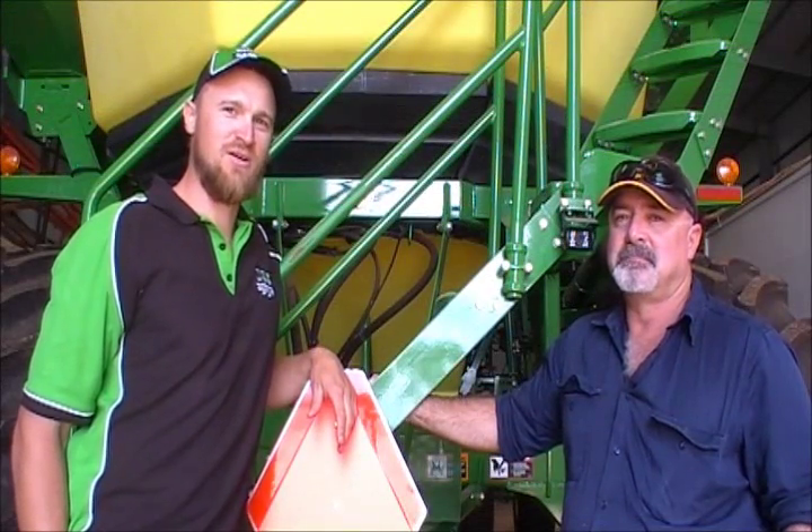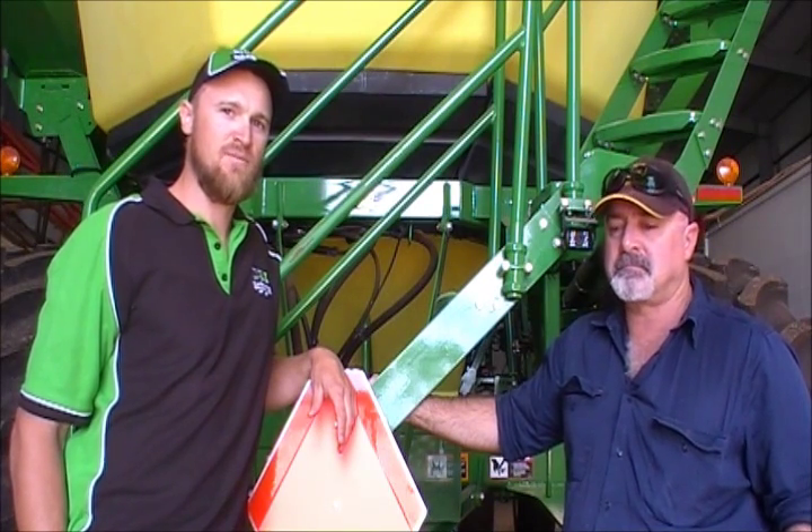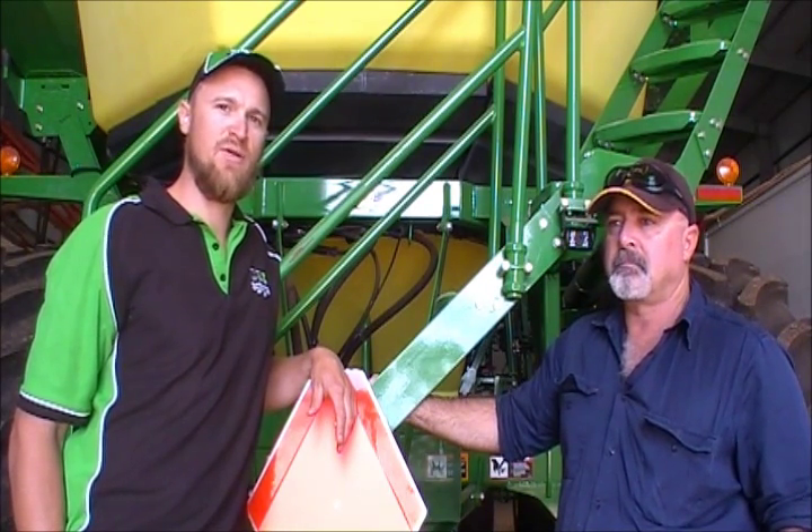I'm here this morning with Scott Buzzenshot, he and his wife Carolyn farm at Tickera on the Northern York Peninsula. It's very close to the coast — we can see the sea behind the camera there.